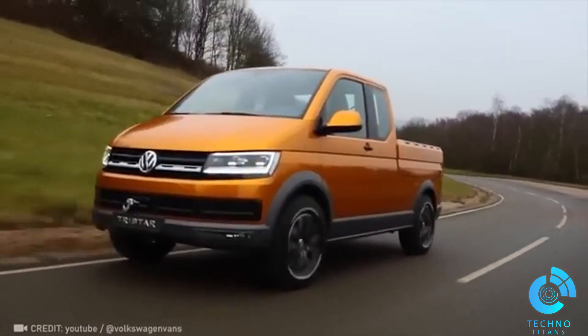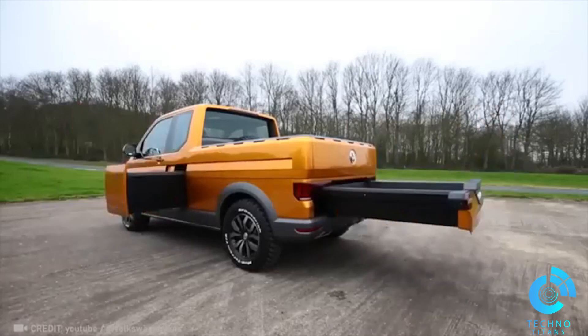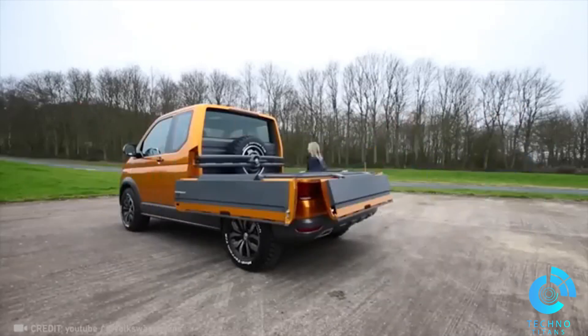Introducing Volkswagen's compact pickup. Perfect for rough weather, it even comes with cool pull-out trays. It's the future of on-the-go comfort.